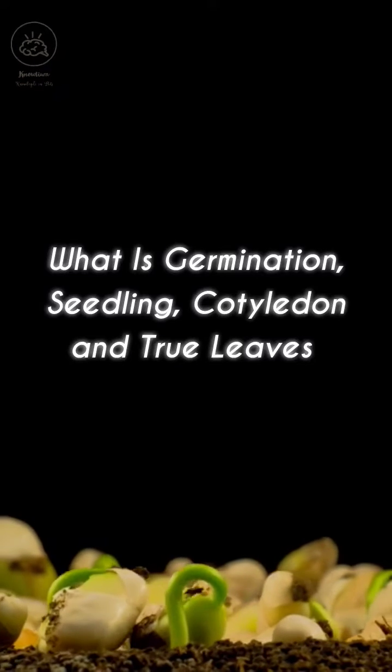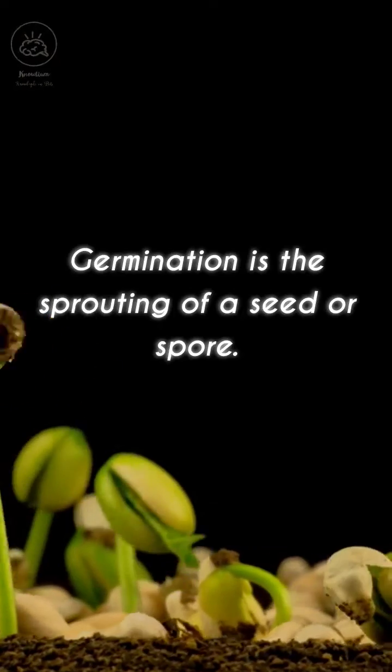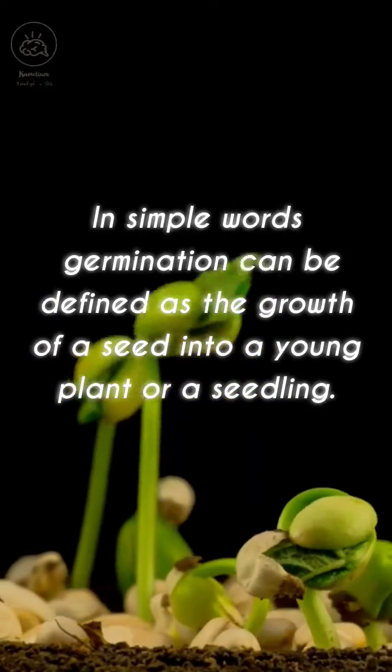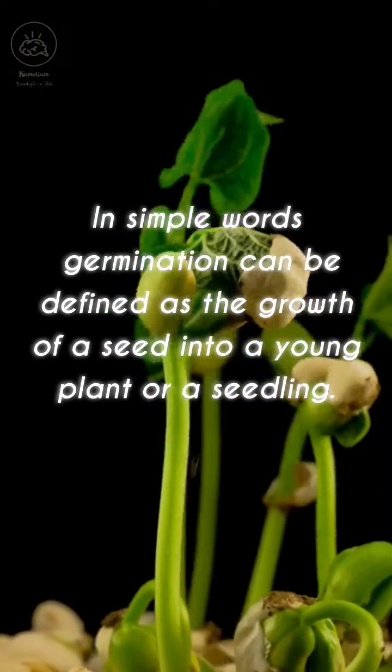What is germination, seedling, cotyledons and true leaves? Germination is the sprouting of a seed or spore. In simple words, germination can be defined as the growth of a seed into a young plant or a seedling.